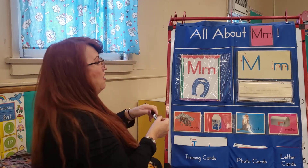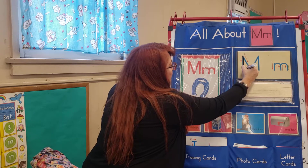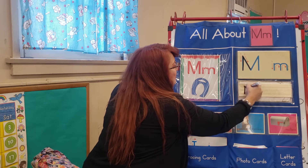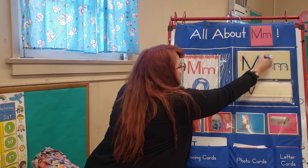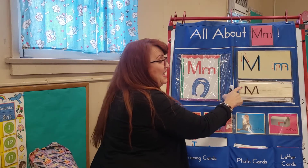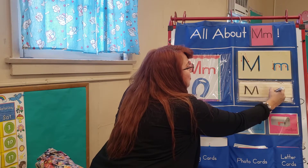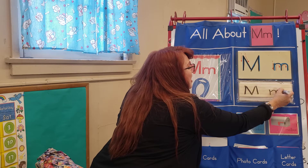Now let's practice writing our uppercase M. Practice is always good for us. Let's start top to bottom, top to bottom, make a snap, make a snap, and another snap. Now let's do the lowercase M. Top to bottom, top to bottom, M to mountains, one and two.